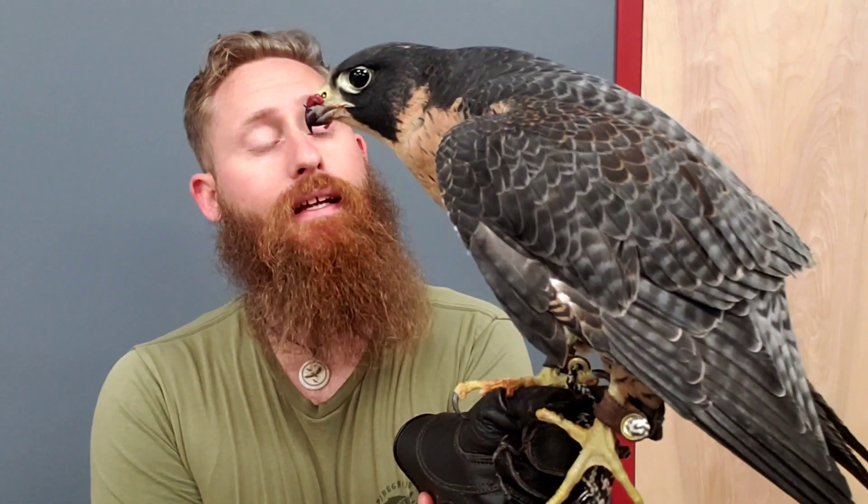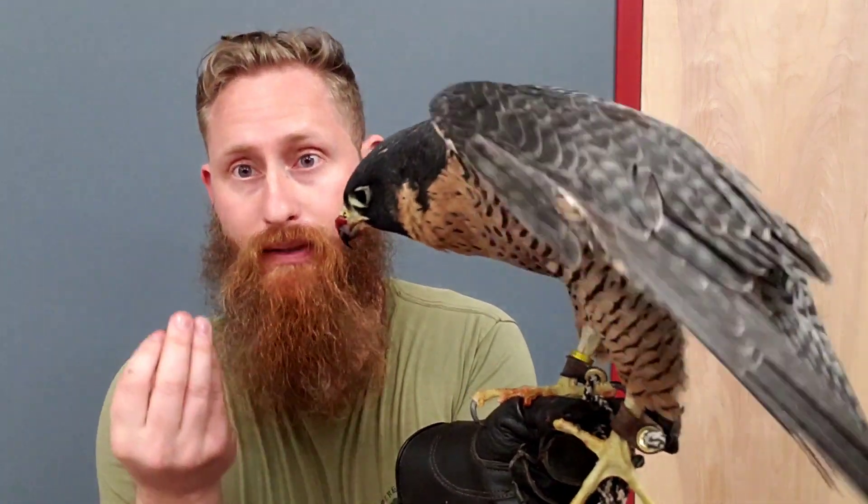Peregrines are a falcon — peregrine falcons. They are a bird of prey. They've got the talons, the beak, and the eyes.